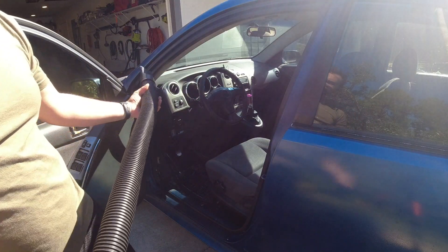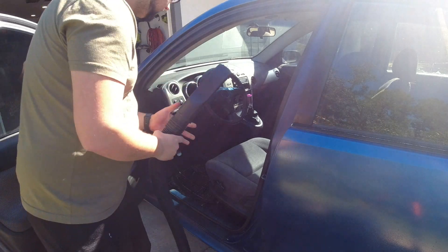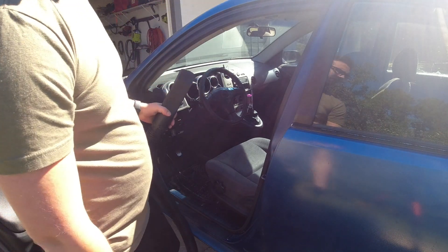All right, I'm just gonna start by vacuuming and getting as much of this stuff out of the car first, and then we'll go through and start getting rid of all the junk.